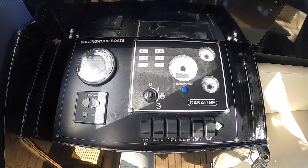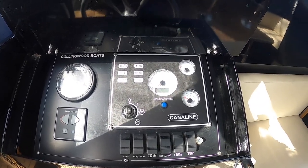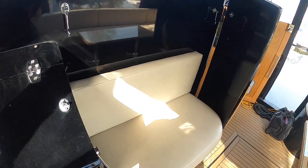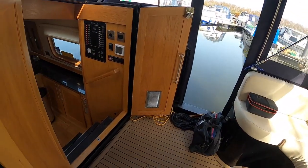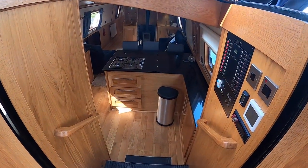The controls are there and she has just 443 hours on the clock, complete with a bow thruster. And going into the boat...